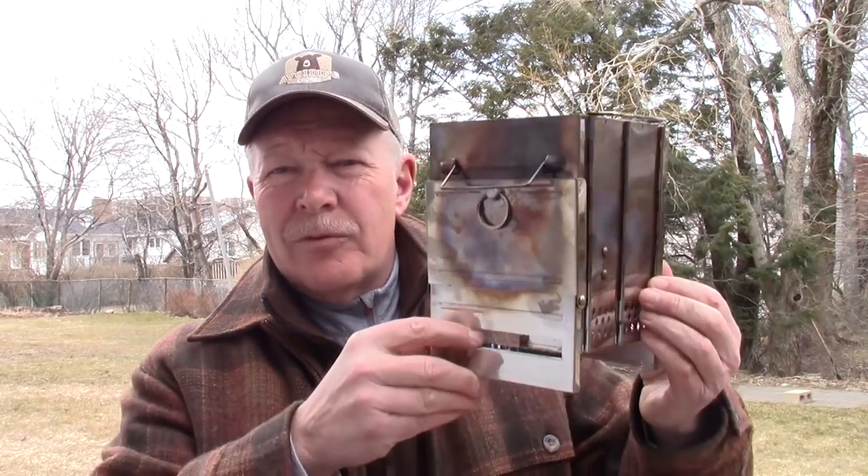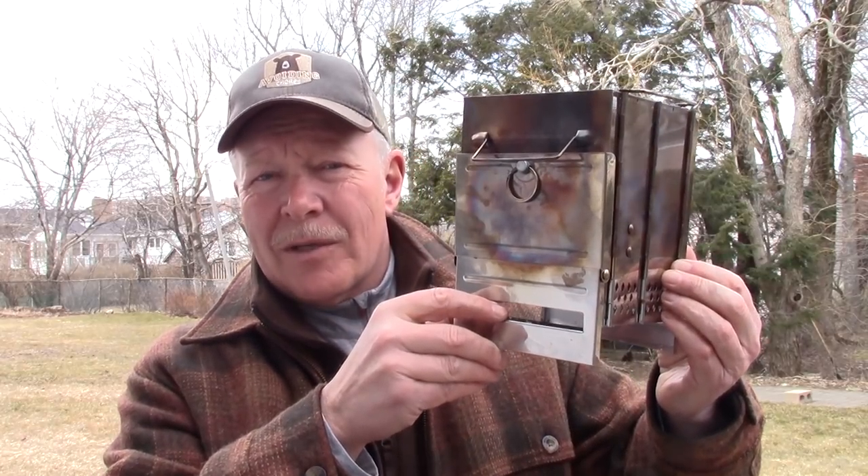I have another stove I want to share with you. This time it's what's been referred to as the Chinese firebox. If you're interested in hearing more about this stove, keep watching.